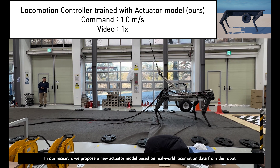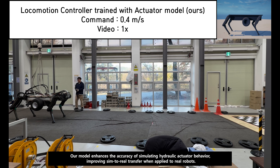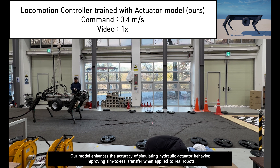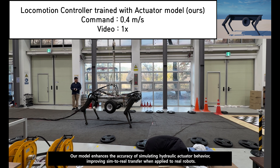In our research, we propose a new actuator model based on real-world locomotion data from the robot. Our model enhances the accuracy of simulating hydraulic actuator behavior, improving sim-to-real transfer when applied to real robots.